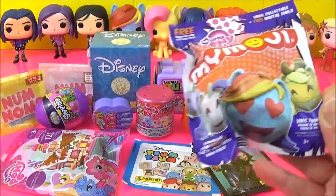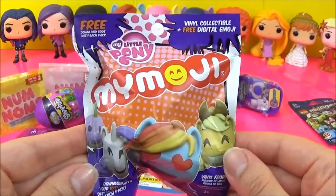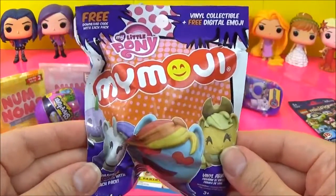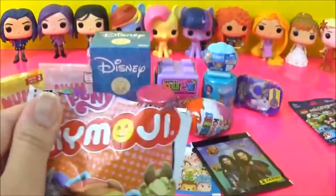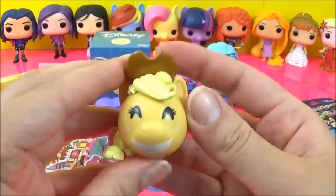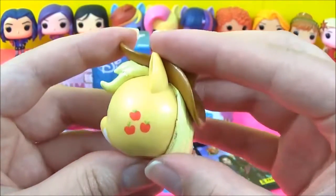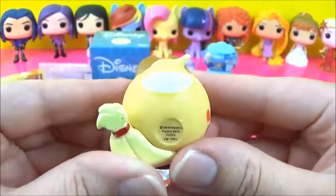I'm going to start with these new My Little Pony emoji blind bags. These are kind of my new favorite thing, they are so awesome, and I really hope I get Rainbow Dash or Fluttershy. Let's see which one we get — it's Applejack! It's a happy Applejack, I don't have this one, this is awesome! Oh, cutie mark, so cute.